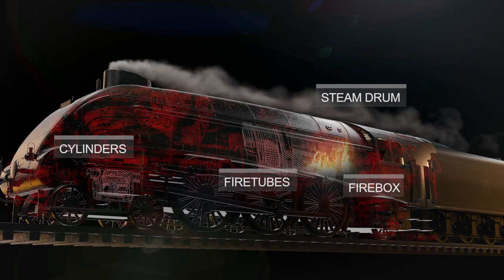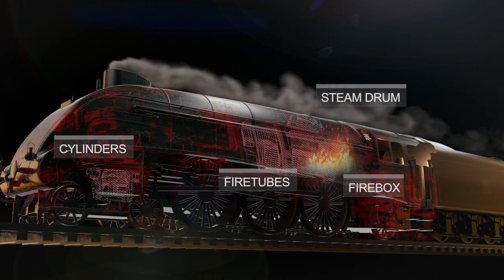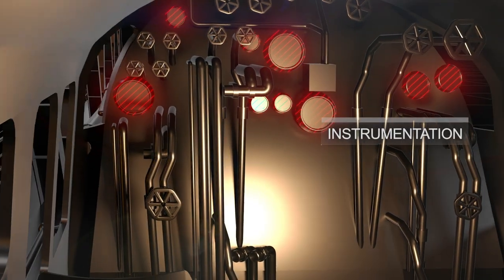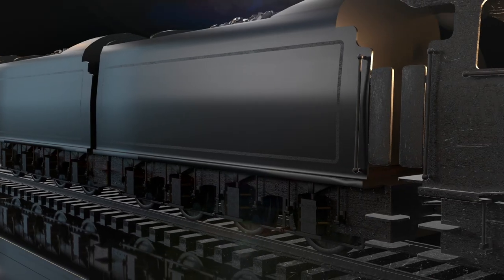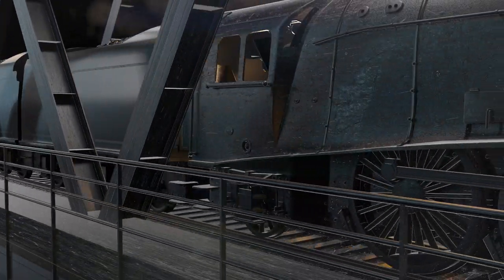The rotation of the wheels and the weight of the locomotive make it move forward. The engineer controls the speed and direction of the engine using the throttle and brakes, as the locomotive moves along the rails carrying its heavy load of coal and passengers or cargo.